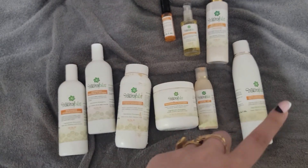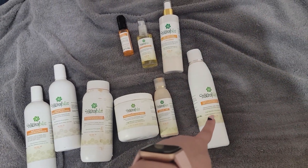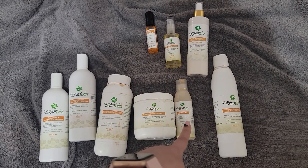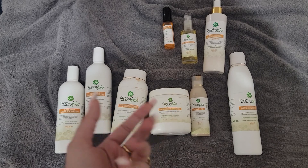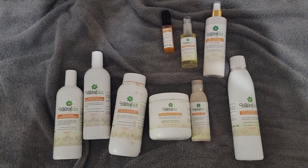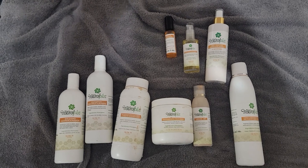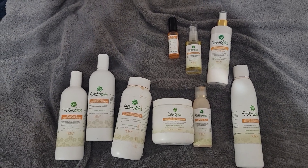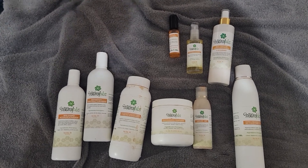My skin did not react well — it got really red. Overall, these products did not really help much with my hair situation. Let me know if you want me to try any other products. Check out the links below, make sure to subscribe and hit the bell button, and I'll be back for more. Stay safe and stay tuned!